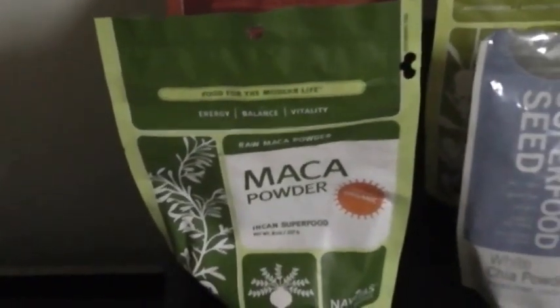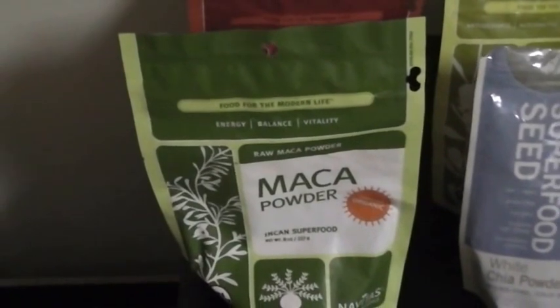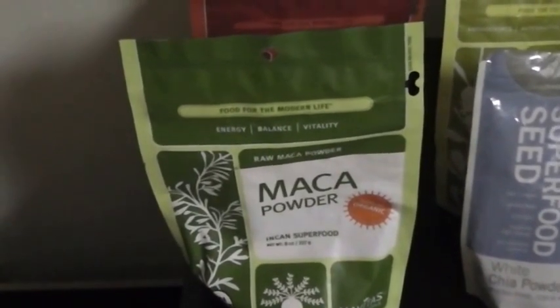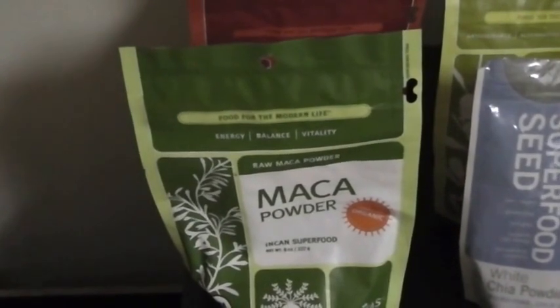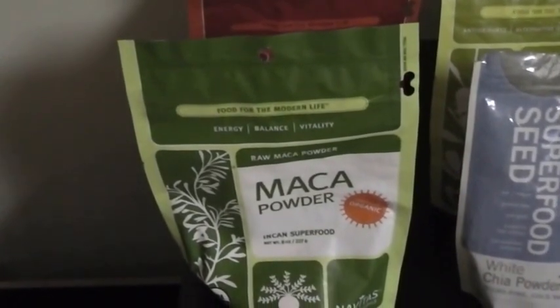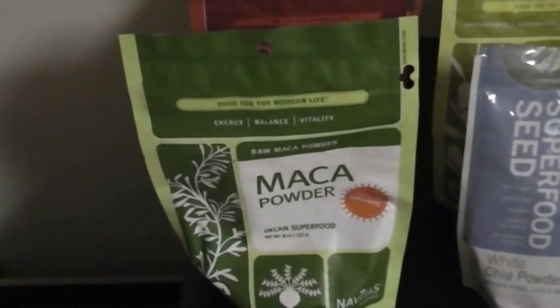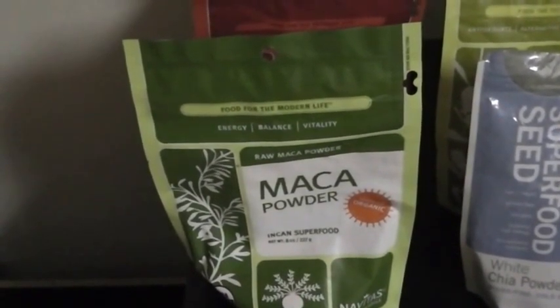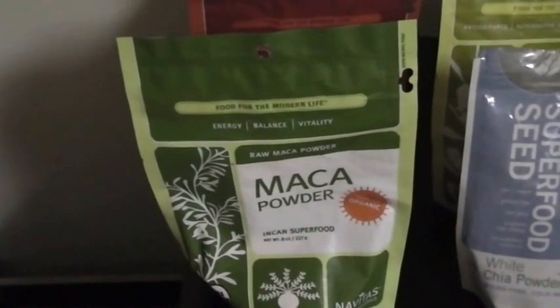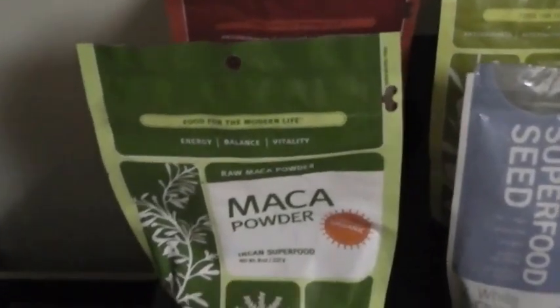We have maca powder — start with a half a teaspoon and work up to a teaspoon. That's your goal, probably around twice a day. If you're really trying to get rid of some issues, you can do up to three times a day, but not in the beginning. You want to wait about a month before doing that. Maybe start once a day for a few weeks and work your way up.